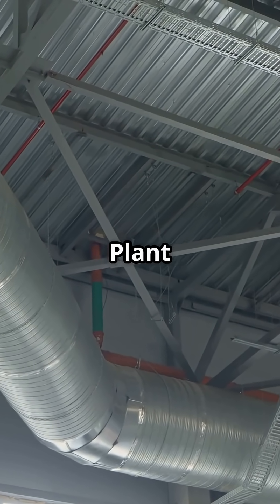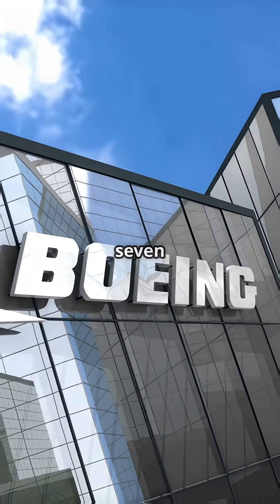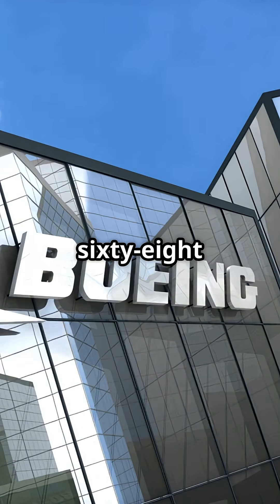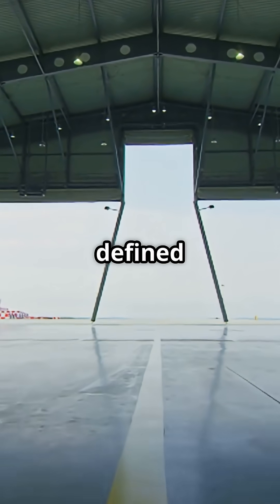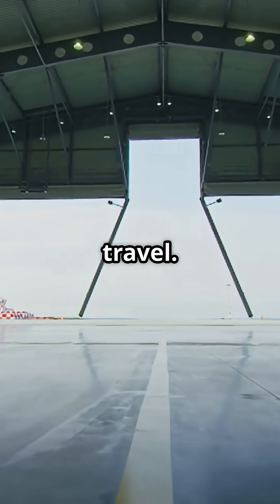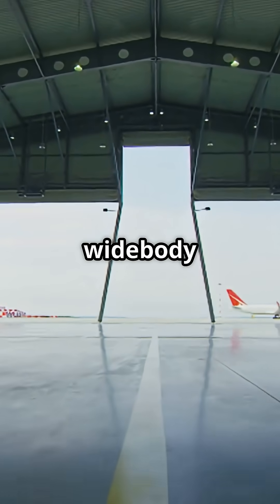Decades later, the Everett plant remains an icon of aerospace. From the first 747 in 1968 to the latest 777X, it has built the aircraft that defined long-haul travel. It's not just a factory — it's the cathedral of wide-body aviation.